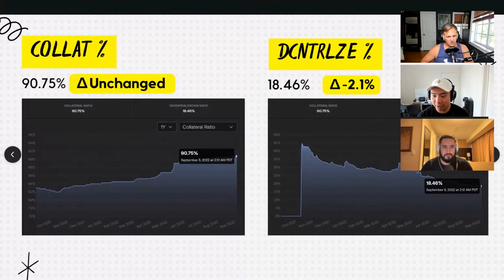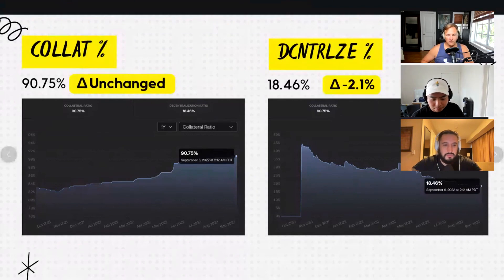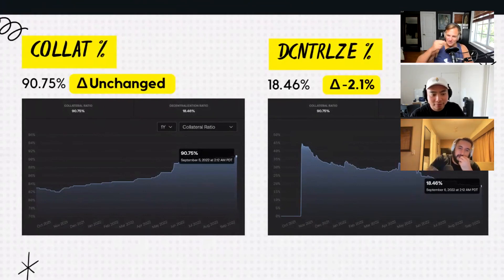This number represents how much of the assets collateralizing Frax are decentralized. We want this number as high as possible, and we want the collateralized percent lower. We're kind of at a peak or bottom on both charts, and hopefully we'll see some changes. We're right about where Maker's decentralization ratio is — about 18.8% to 19% — because the majority of their collateral is held in USDC. The decentralization ratio is inversely correlated to the collateralization ratio, so as the CR goes higher, we have more USDC backing Frax and the decentralization ratio goes down. I think we're actually closer to the bottom because of some big news that came out today.